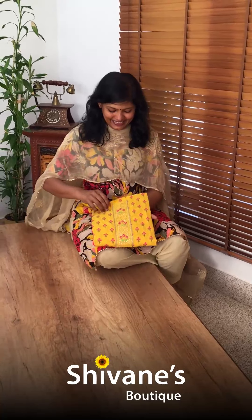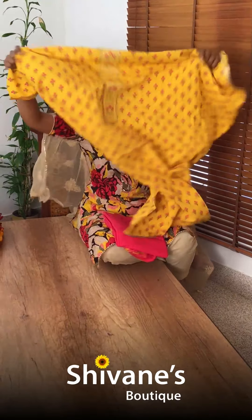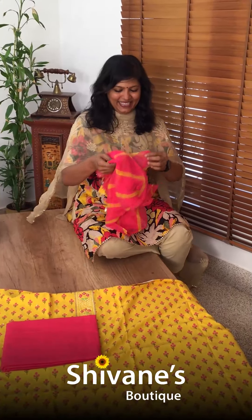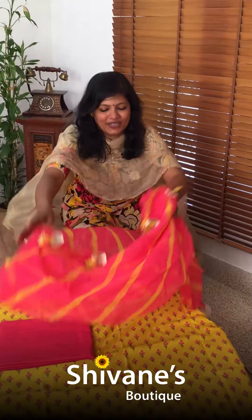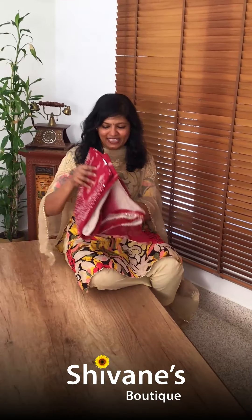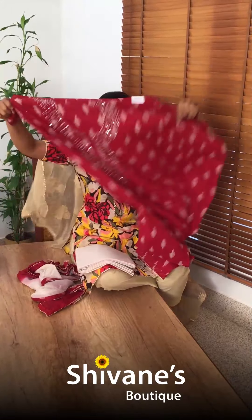First we saw yellow with red, and now it is yellow with pink color combination with a mirror dupatta. I concentrate more on the dupatta because dupatta is the key part we keep wearing — it should be very comfortable, lightweight. So for casual wears, that's what I'm talking about.